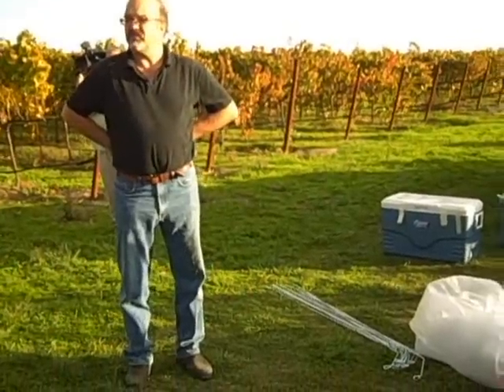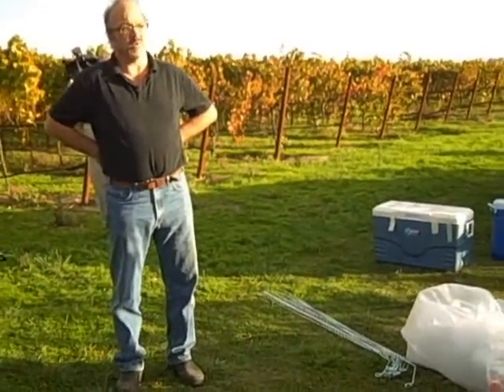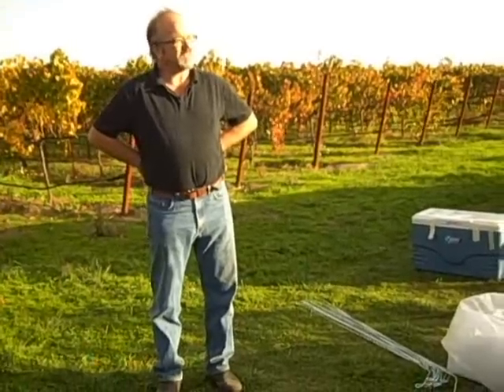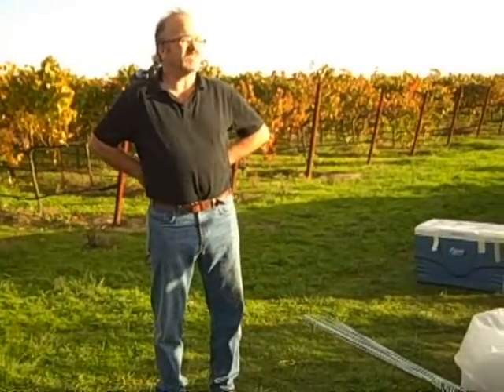These are the kinds of data that we need to know about in order to determine how many moths we would need, what sort of release frequencies, and also whether we need to make some improvements in our rearing and collection systems to improve the quality of the moths. This is our first release.